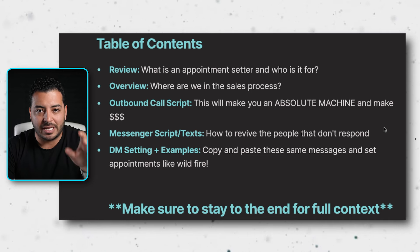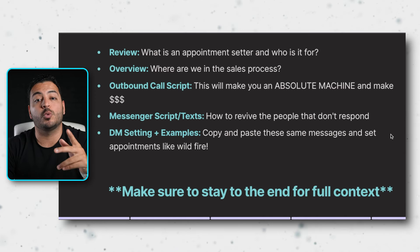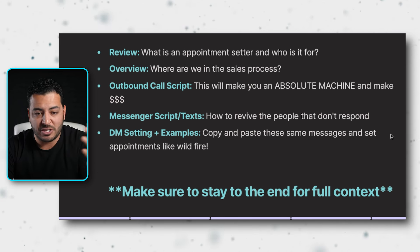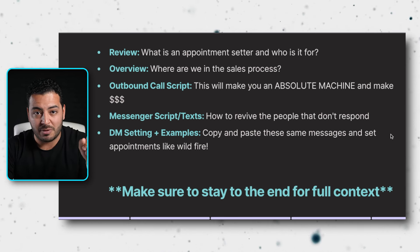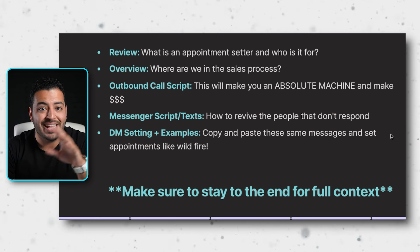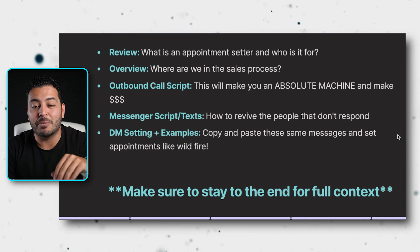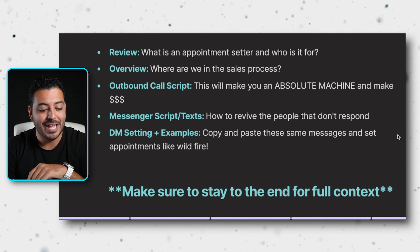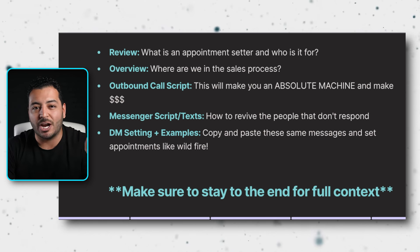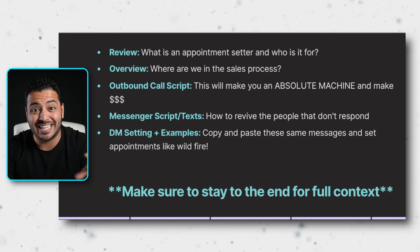If you understand the outbound call script, you will become an absolute machine and make a ton of money — companies will literally beg to work with you. We're also going to go over the messenger scripts for reviving people that don't respond or no-show, plus the DM setting scripts with live examples. Copy and paste these messages and set appointments like wildfire. Make sure to stay to the very end for full context, or you risk missing something critical.